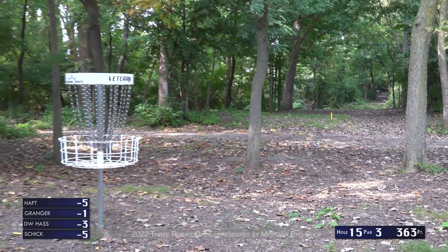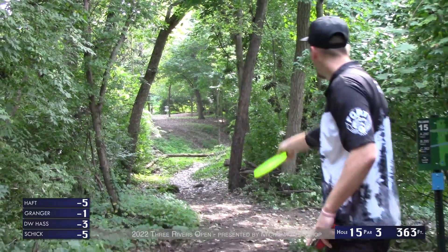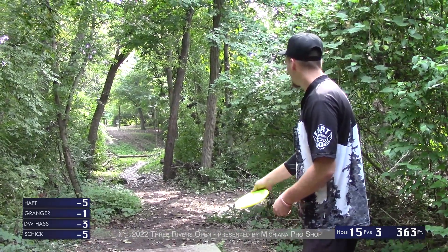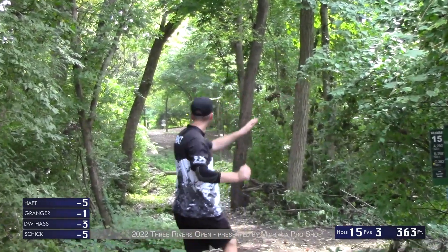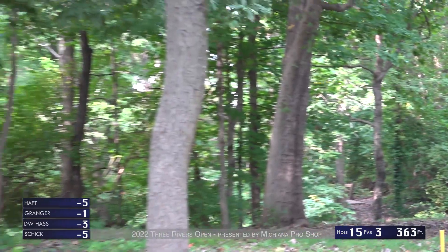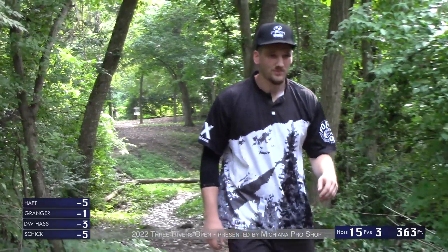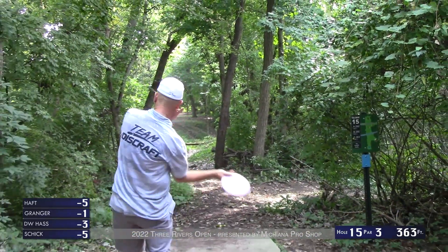Great looking backhand from DW — a perfect shot, leaving a 20 to 25 footer for potentially four birdies in a row. Bryson maybe a buzz — it's drifting right, which isn't bad, but he's not looking at a birdie there. Very easy par.